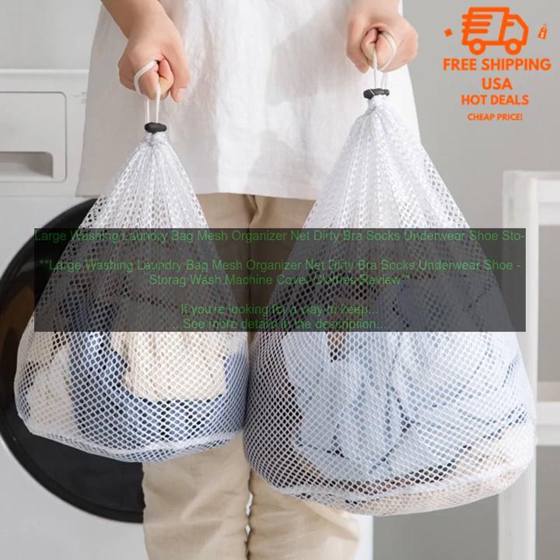Here are some tips for choosing the right large washing laundry bag. Consider the size of your washing machine — you want to make sure that the bag is big enough to fit all of your clothes. Choose a bag that is made of durable material that will last for years to come. Look for a bag with a drawstring closure, which will make it easy to pack up the bag and carry it to the laundry room. Here are some of the best large washing laundry bags on the market.